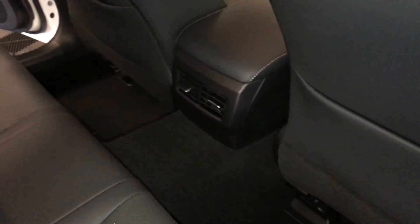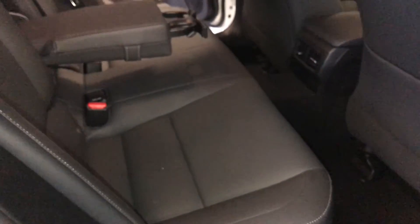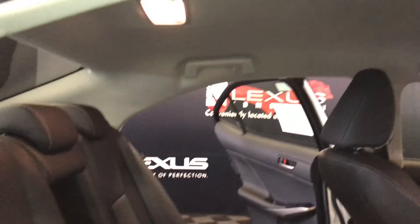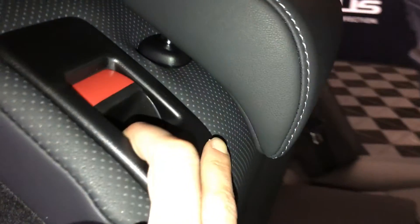Hard window controls. Back seat pockets, ventilation ducts, fold-down armrest with cup holders that come out from the front. Curtain and side-impact packed airbags. Overhead handles, hooks, and lighting. Back seat 60-40 splits — to fold down, use the levers in the shoulder area. On the back side you have your lock and unlock option.